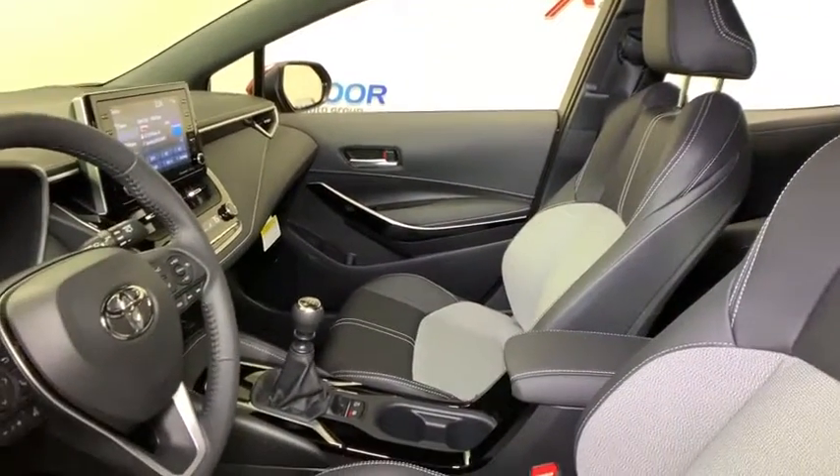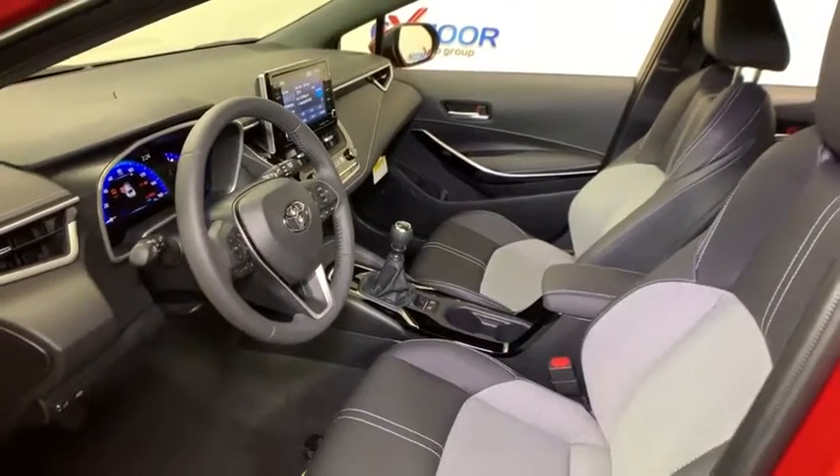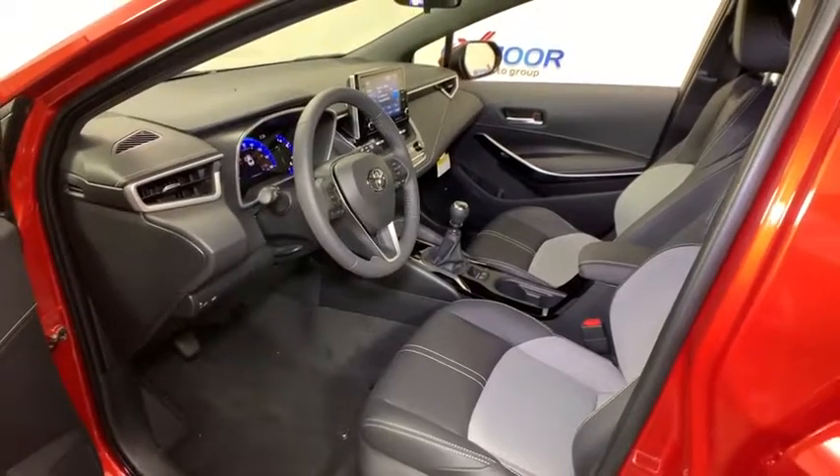Traction control, dual airbags, power steering, four-wheel disc brakes, fog lights, security system, power windows, electronic stability control, fog lamps.